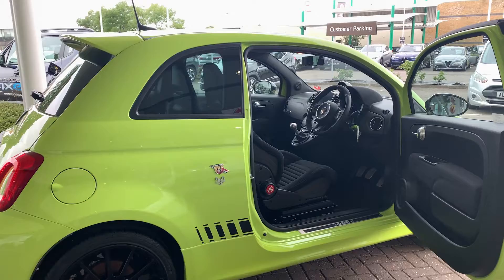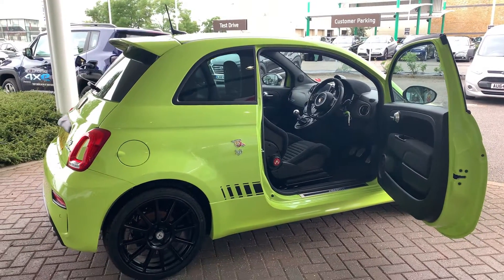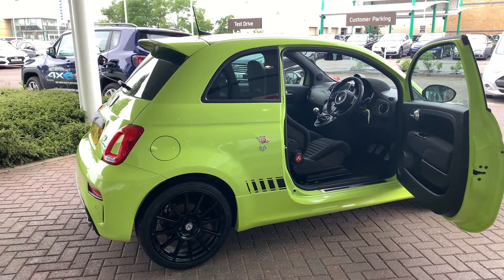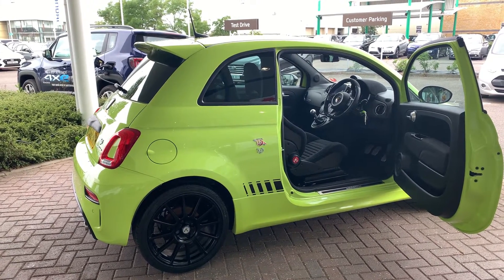So that concludes my video today on this Abarth Competizione. Our Norwich sales team look forward to hearing from you on 01603 537 035. Thank you, bye!